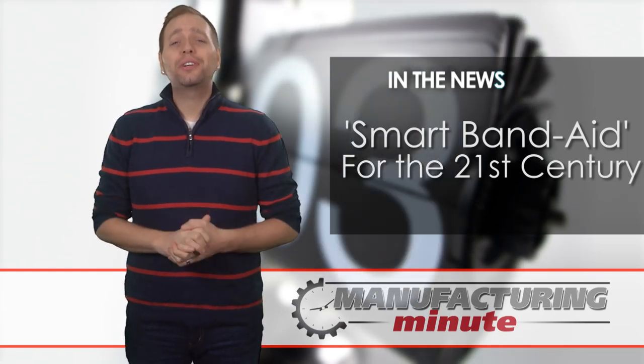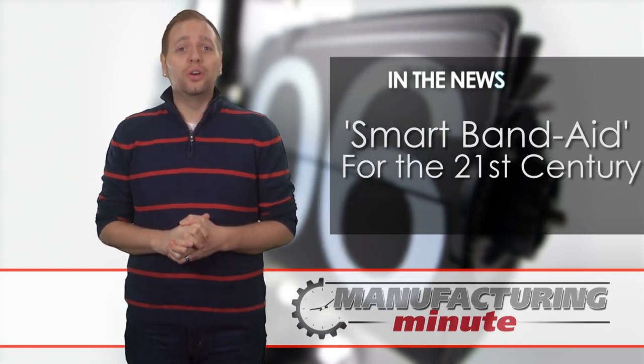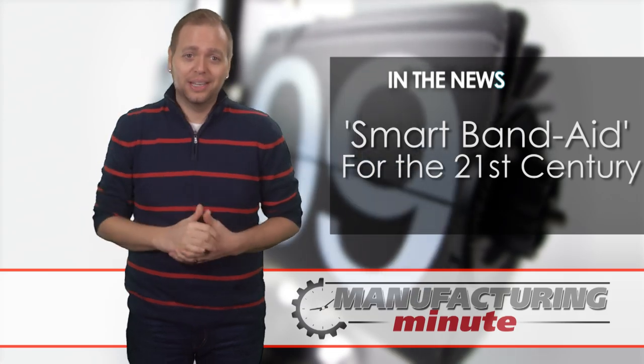In this episode, a gel-like material that takes bandages to the next level. Welcome to your Manufacturing Minute.